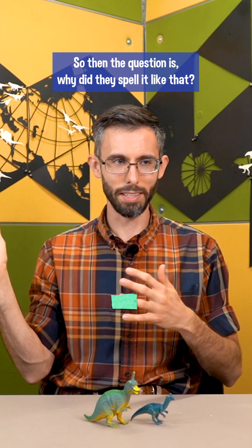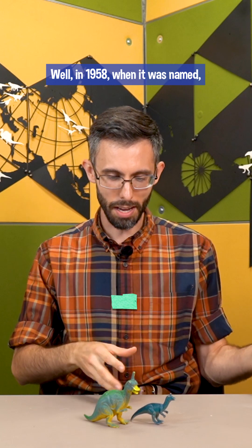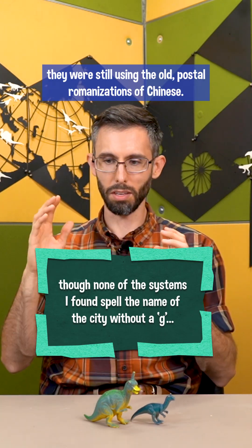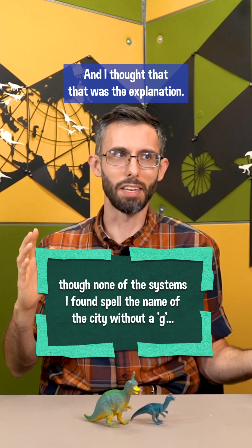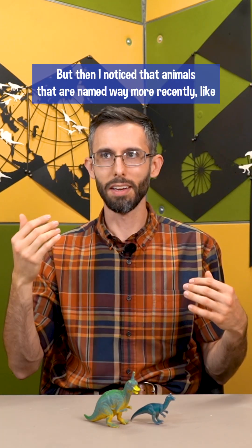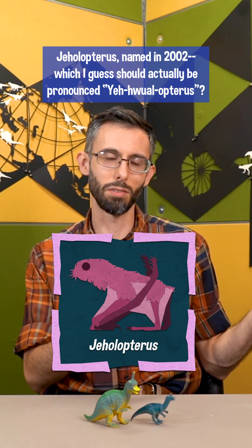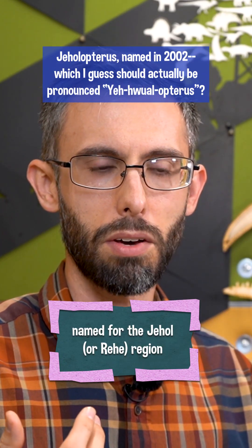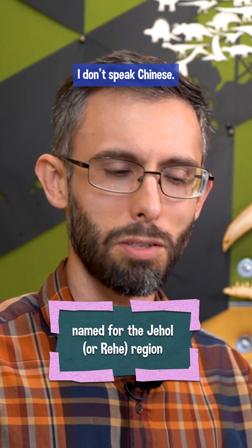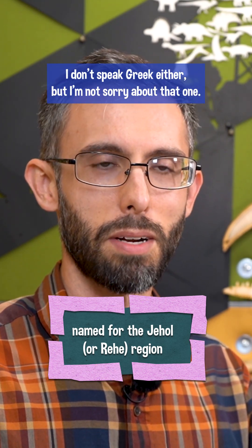So then the question is why did they spell it like that? Well, in 1958 when it was named, they were still using the old postal romanizations of Chinese. I thought that was the explanation, but then I noticed that animals named way more recently, like Jehelopterus, named in 2002, which I guess should actually be pronounced Jehelopterus — I don't speak Chinese, sorry if I messed up the tones. I don't speak Greek either, but I'm not sorry about that one.